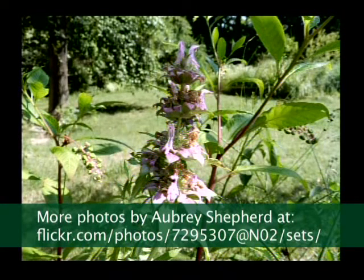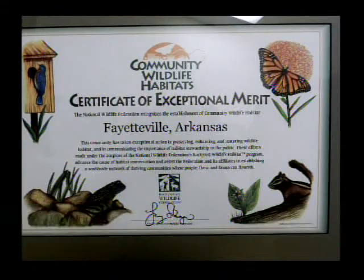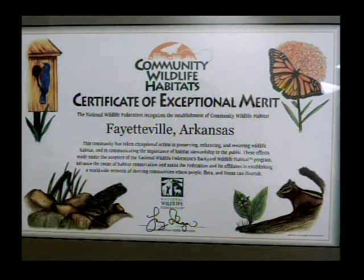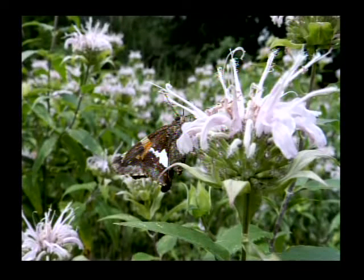Where are these pictures from so far? That's the award that the city received as a community wildlife habitat — or a habitat community, I think is the way you normally say it. Anyway, the city's very proud of that. They've got more than 200 private residences certified to meet the requirements, and a bunch of city parks and so forth, including World Peace Wetland Prairie, of course.